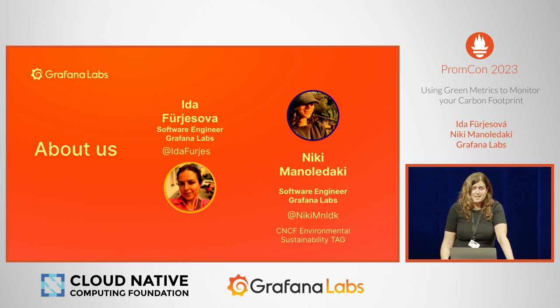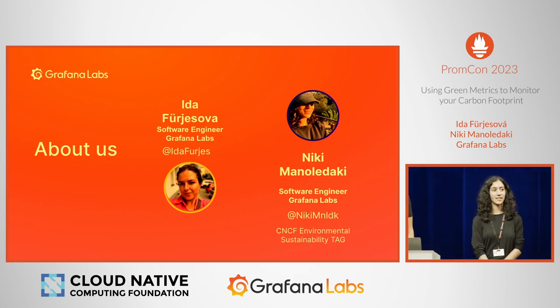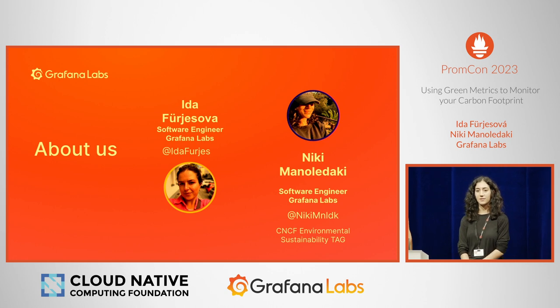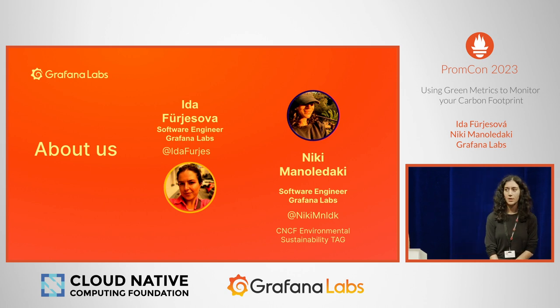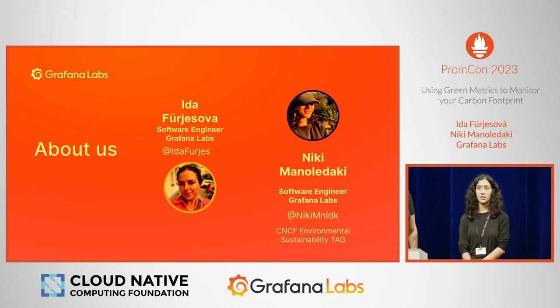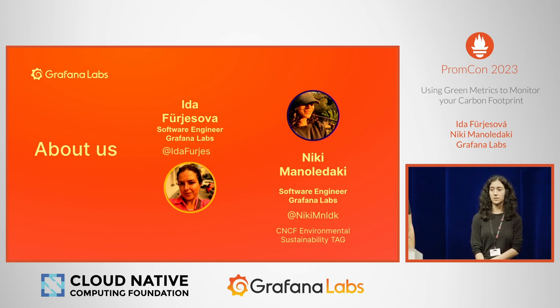My passions are promoting gender diversity in tech and I'm trying to be an advocate for that. Hi, I'm Nikki. I'm also a software engineer at Grafana. I'm also a CNCF Environmental Sustainability TAG contributor and co-chair of the Green Reviews working group. The TAG ENV has been in place for a bit over a year now, and our focus is advocating for green IT in the cloud-native ecosystem.